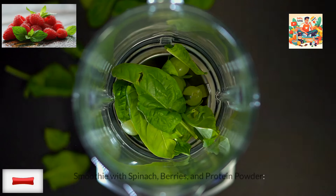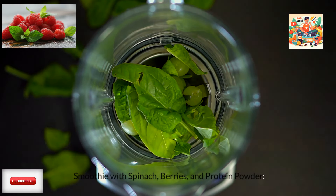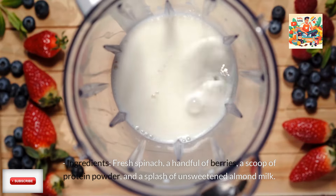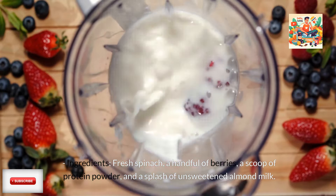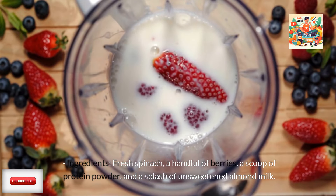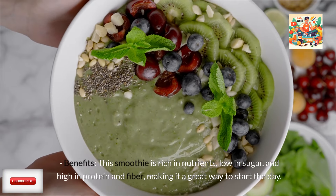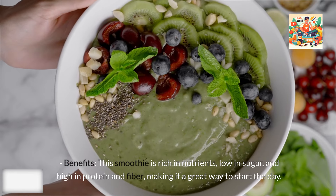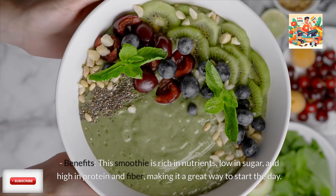Fifth, smoothie with spinach, berries, and protein powder. Ingredients: fresh spinach, a handful of berries, a scoop of protein powder, and a splash of unsweetened almond milk. Benefits: this smoothie is rich in nutrients, low in sugar, and high in protein and fiber, making it a great way to start the day.